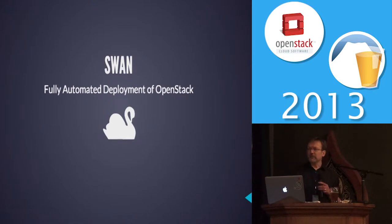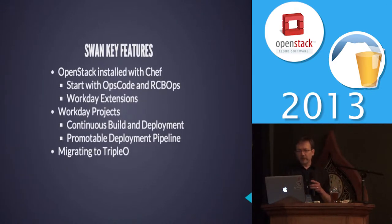The Swan is how we did a fully automated deployment of OpenStack in lots of data centers all at one time. We were big into Chef, so we used Chef to install it. We started to kick out our old Chef scripts and use the ones from OpsCode and Rackspace's collection, then added our own special sauce on top. We've also been looking very closely at Triple-O for a few weeks now, and it's like we've got to start migrating over there.